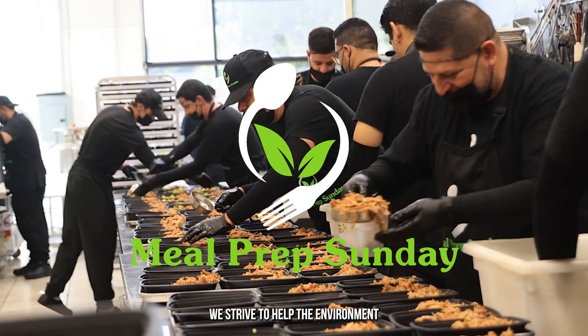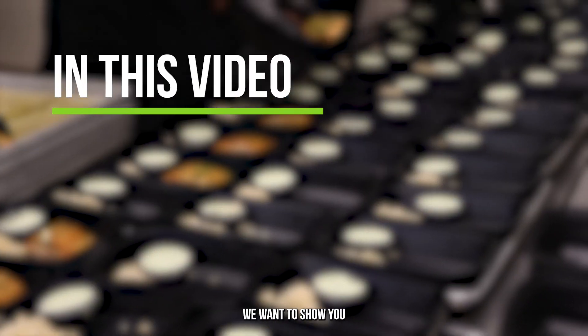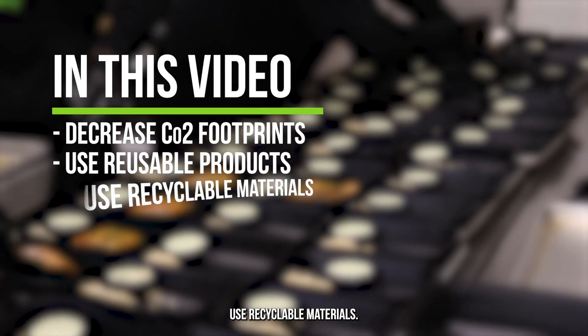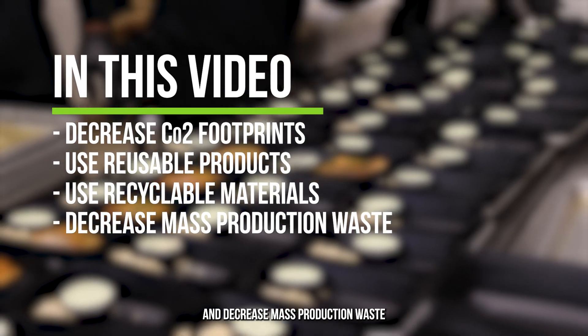Here at Meal Prep Sunday, we strive to help the environment for a better future. For this video, we want to show you how we decrease our CO2 footprint, use reusable products, use recyclable materials, and decrease mass production waste.